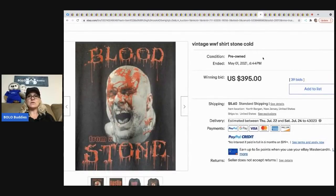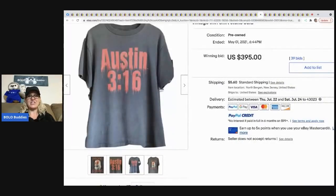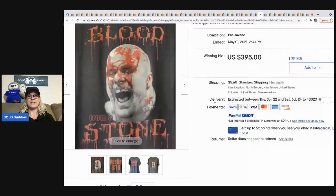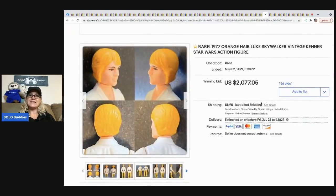The next item that sold is this WWF Stone Cold shirt and it sold for $395 plus shipping. The next item is this rare 1977 orange hair Luke Skywalker vintage Kenner doll — really old — and it sold for $2,077.05.